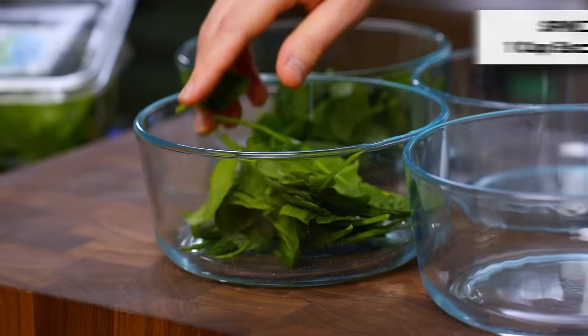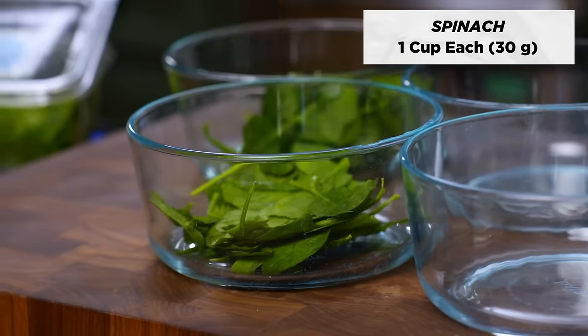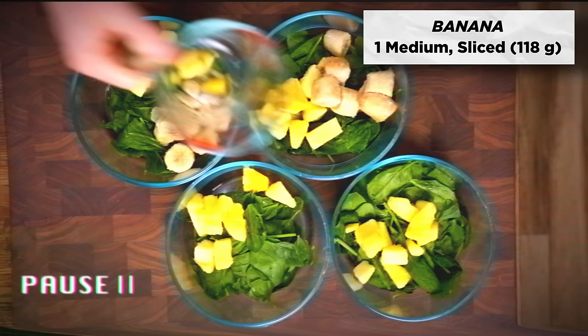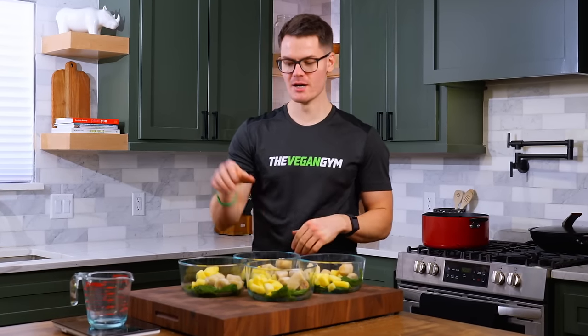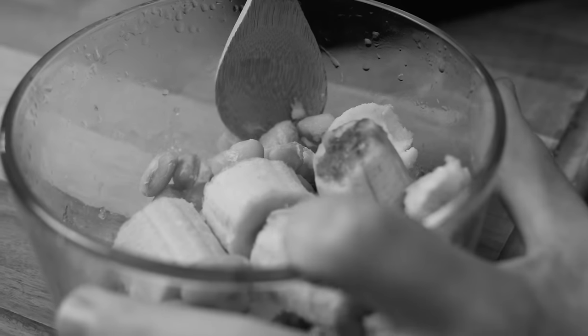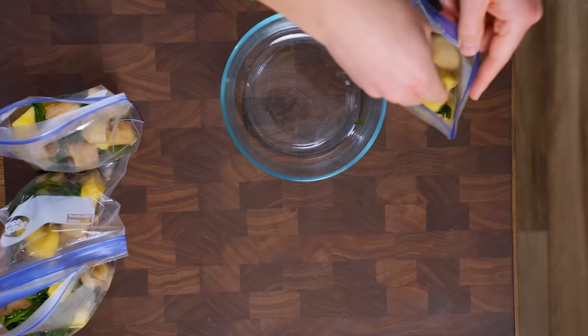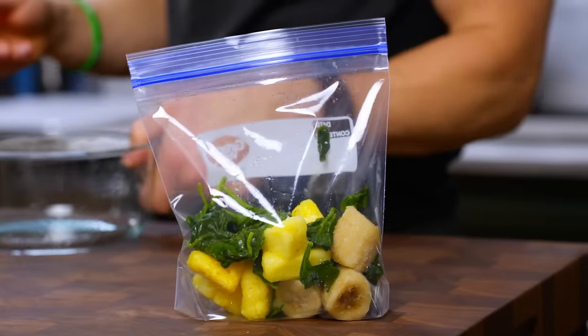Line up four containers. To each one, add one cup of spinach, two-thirds of a cup of frozen pineapple chunks, and one sliced banana. I'd recommend either lining your containers with parchment paper or — even better — using freezer bags, so the ingredients don't get stuck when frozen. Put the ingredients into freezer bags and it's going to be much better when you go to make your smoothies.